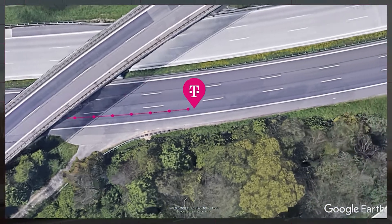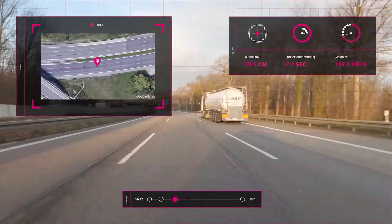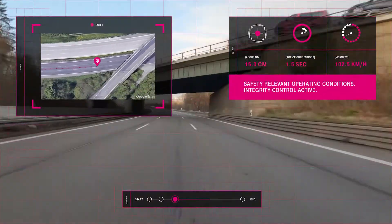By providing real-time integrity information, precise positioning is enabling the usage of precise GNSS navigation in safety-critical applications, such as autonomous driving systems.